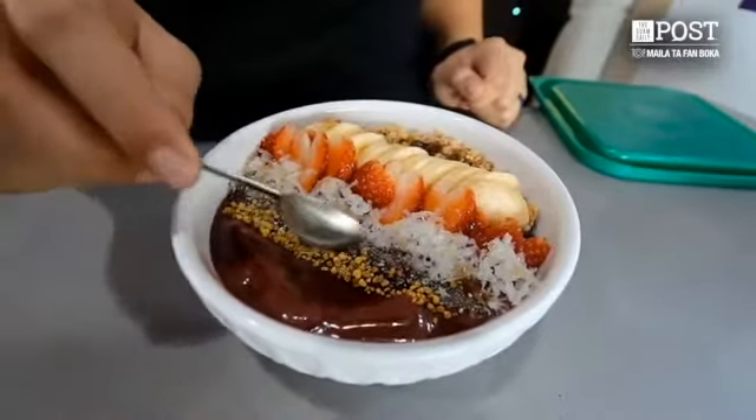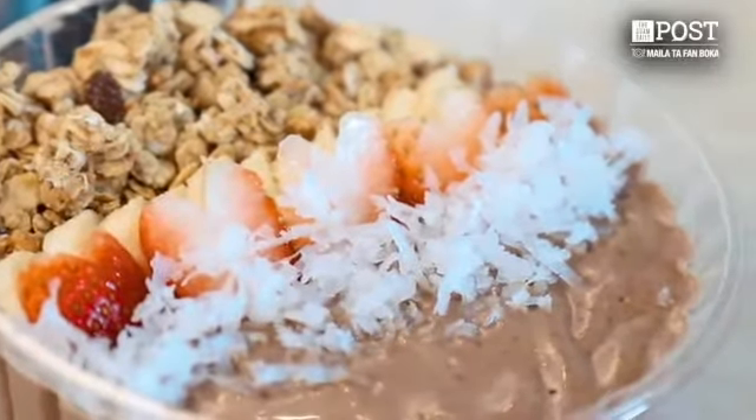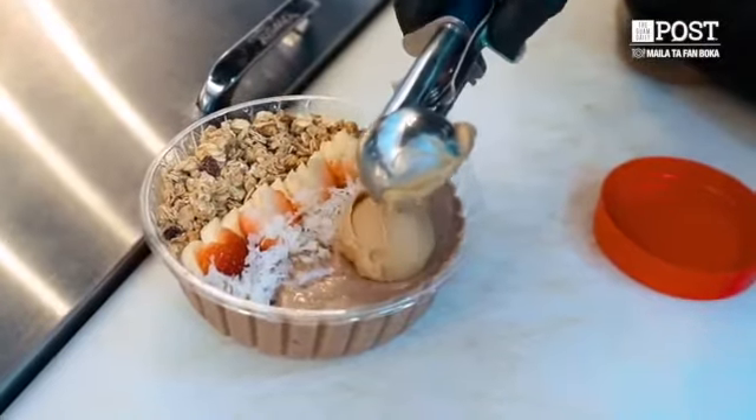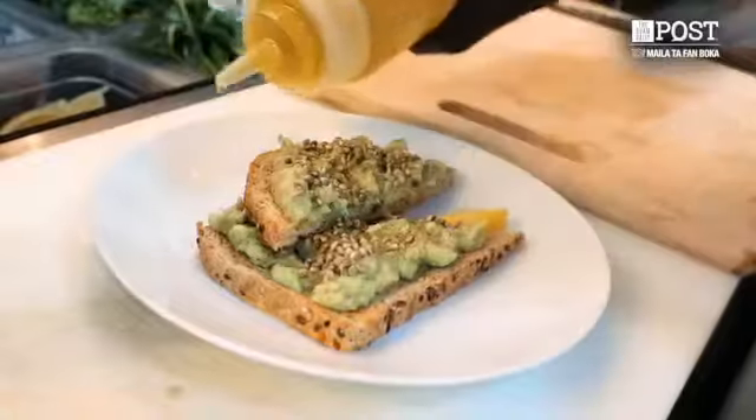We serve acai bolts and smoothie bolts, and our snacks with the toast. We have three flavors for our acai bolts, two flavors for smoothie bolts. For the avocado toast, we actually put lemon, hemp seeds, onions, pepper, and salt. We make it every order to keep it fresh.